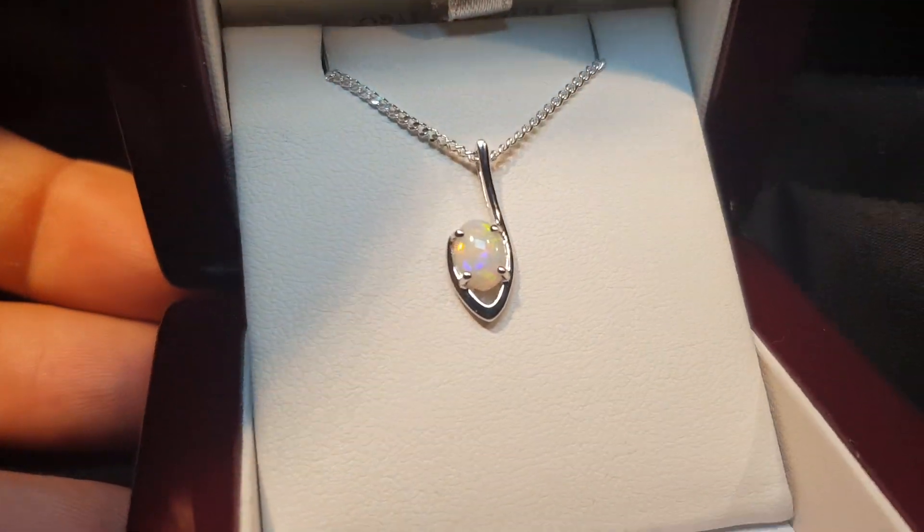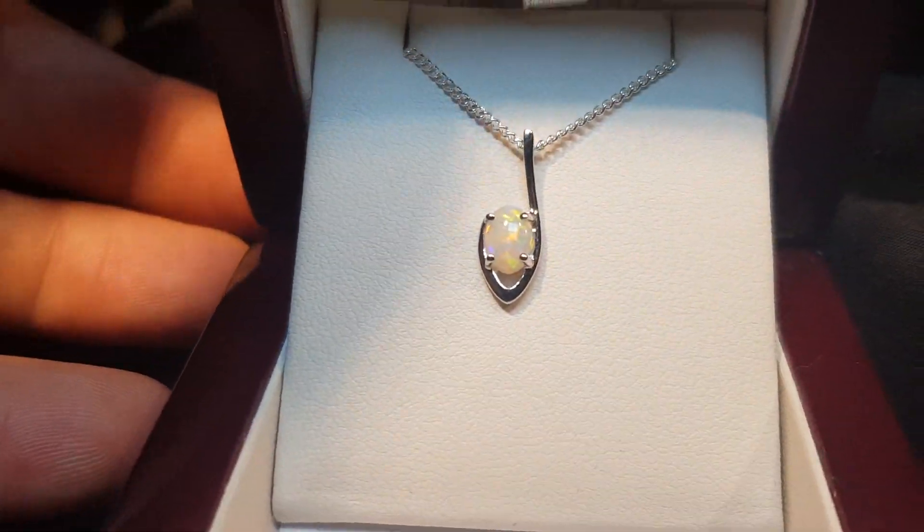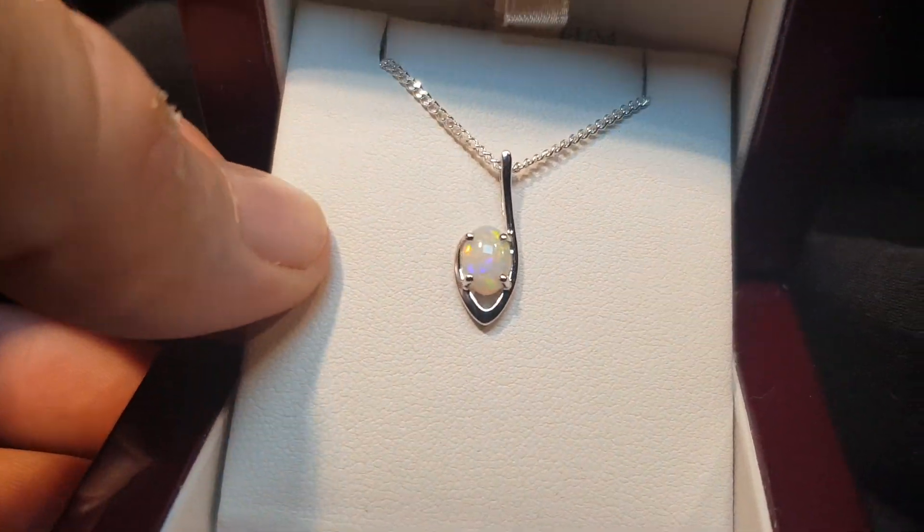In a solid opal — this is not a doublet or a triplet — this is the real thing. I think it ticks a lot of the boxes.